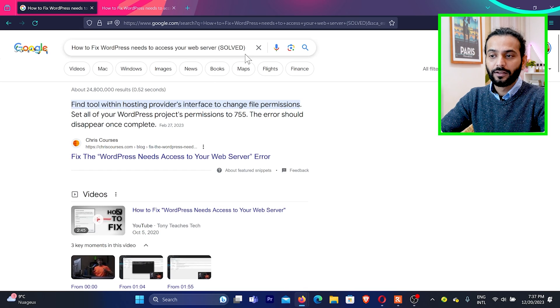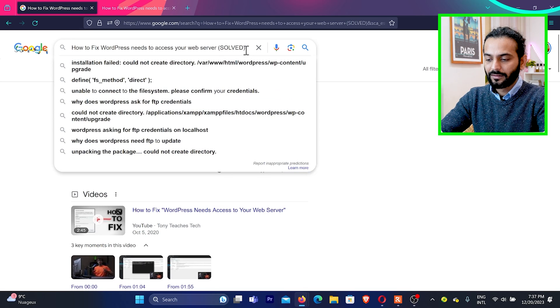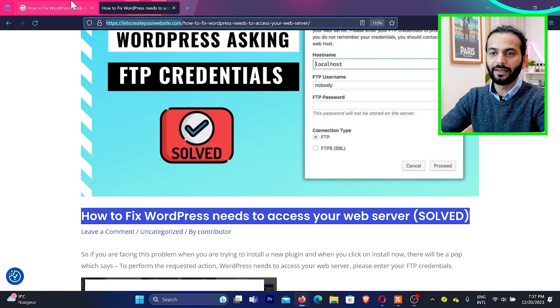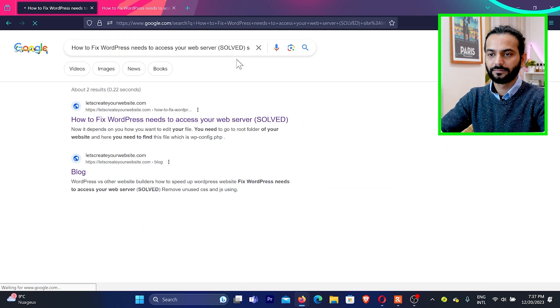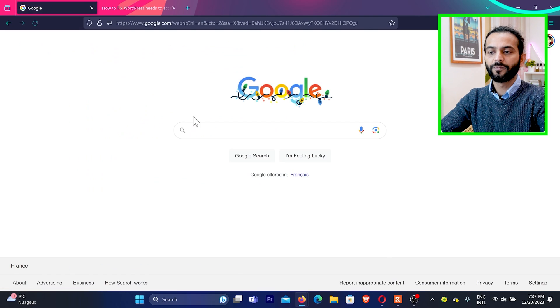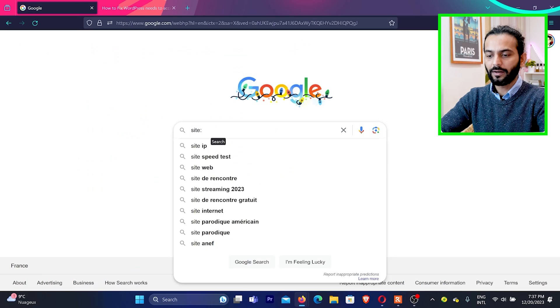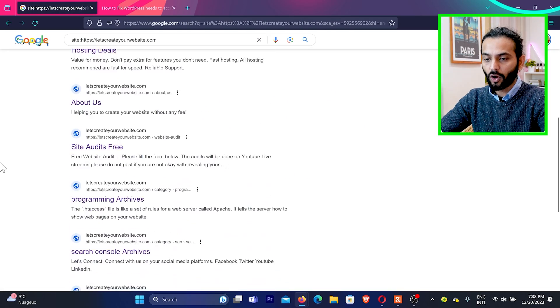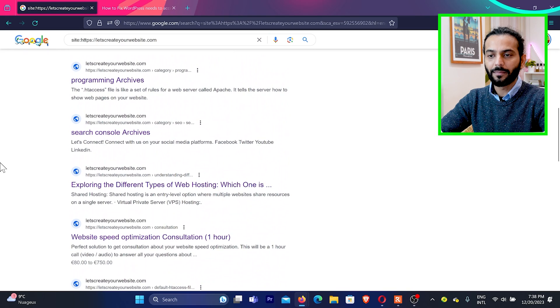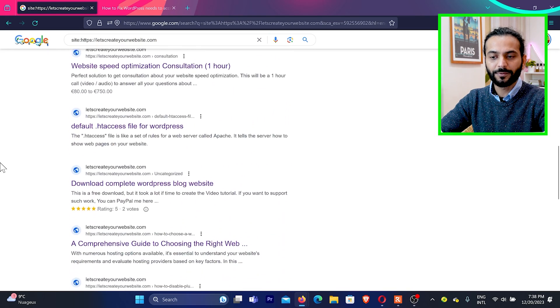To check this, enter the keyword and then type site:colon followed by your website domain name. You can see when I enter this, results from my website are shown here and the page is showing up. You can also type site:colon then your website domain name to see all your pages. You can see about page, site audit, program archives — everything from my website is showing up here, including a blog post with ratings.